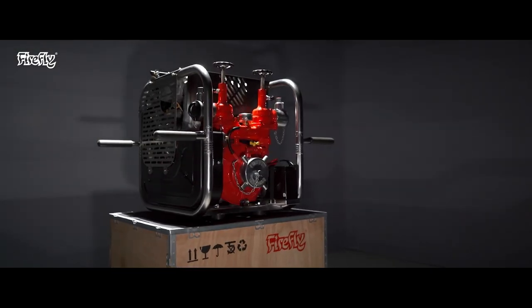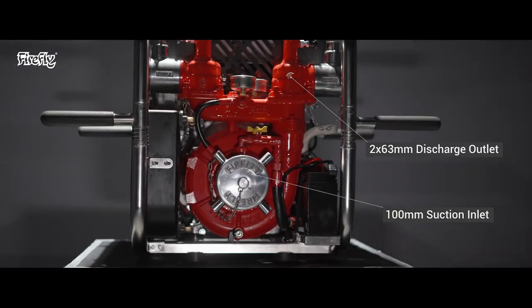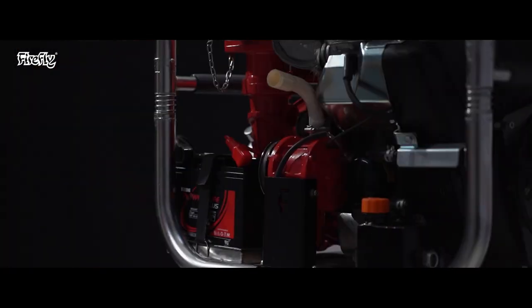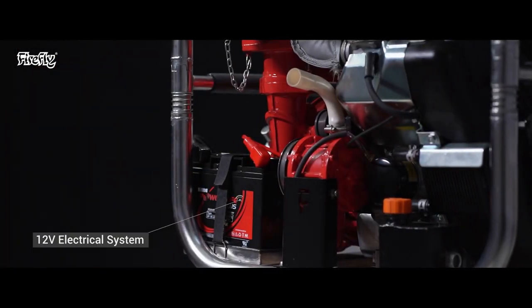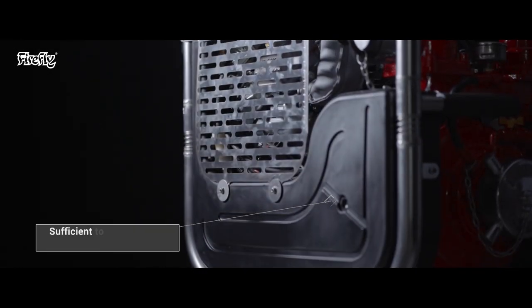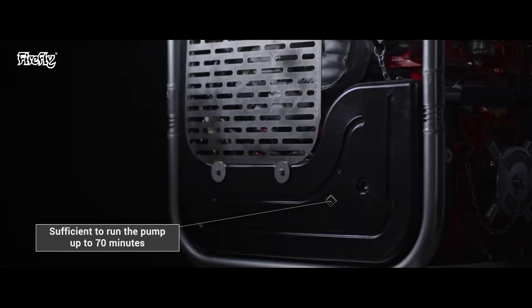It has a single-stage centrifugal pump, a 12-volt electrical system, and a rotary vane primer. The MFP 1300P has a fuel capacity of 11 litres.